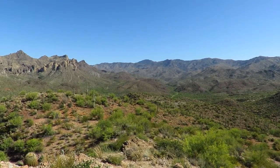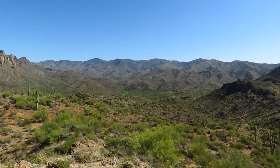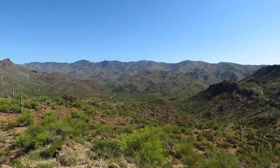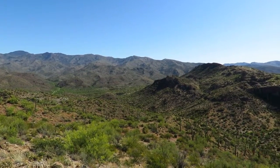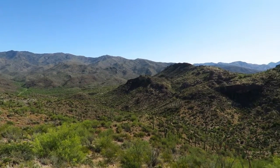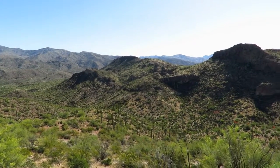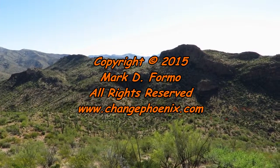Iron Mountain on the horizon. We've got Montana Mountain. And that brings us back to the end of our panorama.